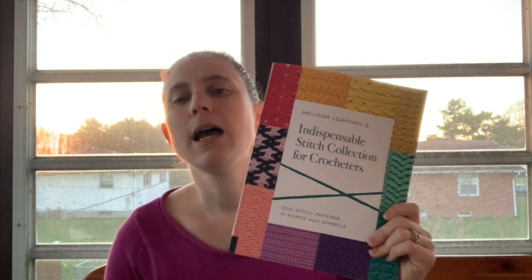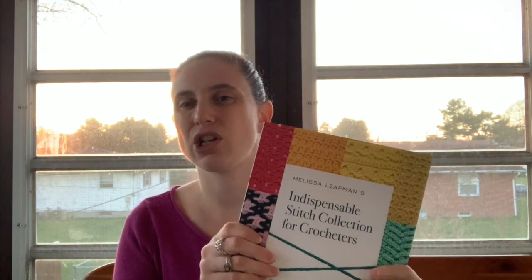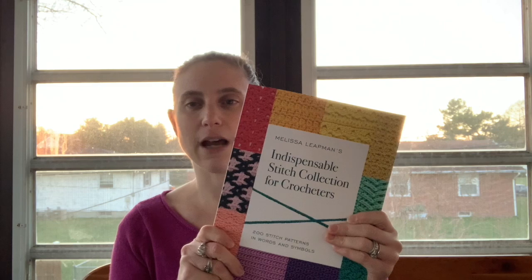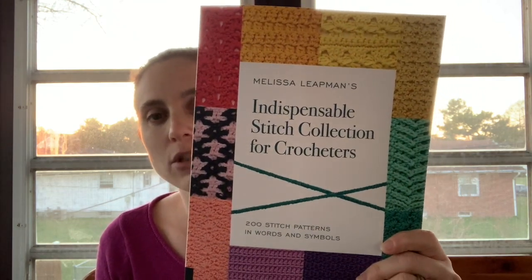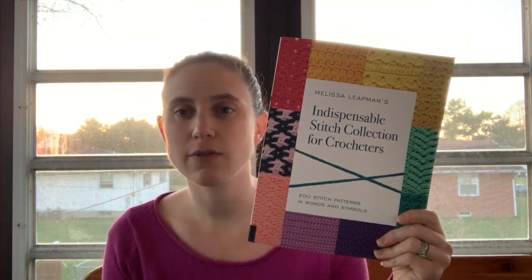When you get beyond that point, this is definitely a very good one. I have another book that has around 200 stitches, and then I have the sequel to that book. There are some overlaps — like most of the ones I've bought have single crochet, half double, front loop, back loop, the basic things. But this one only has a little bit of that and then goes into more unique stuff. So that's my Indispensable Stitch Collection for Crocheters — I hope you enjoyed this video and have a great day, thanks for watching!